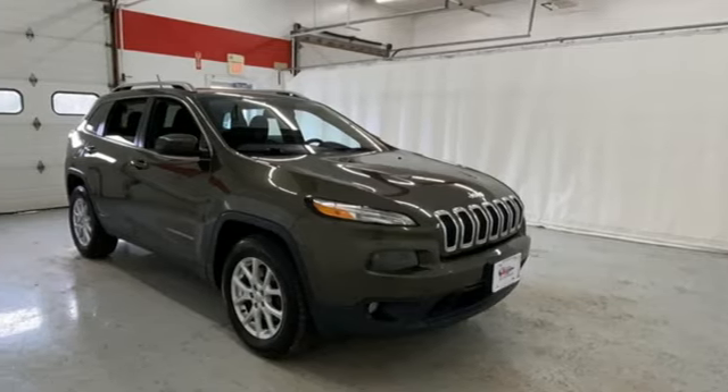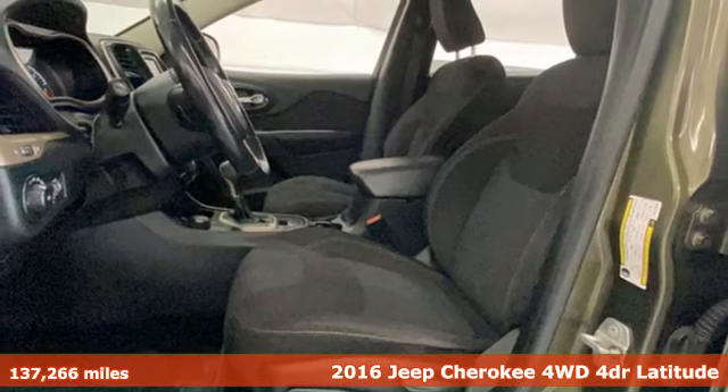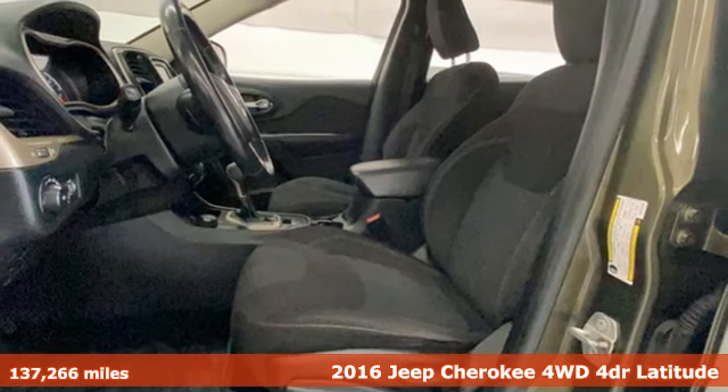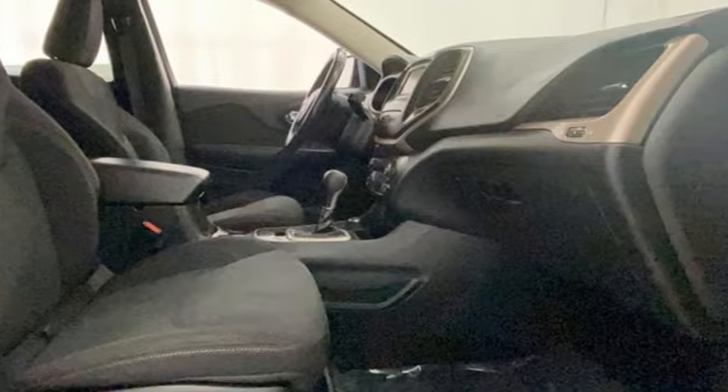It's a 2016 Jeep Cherokee. Freedom and adventure await in this sophisticated and versatile Cherokee. A great vehicle is comprised of great features, like these.